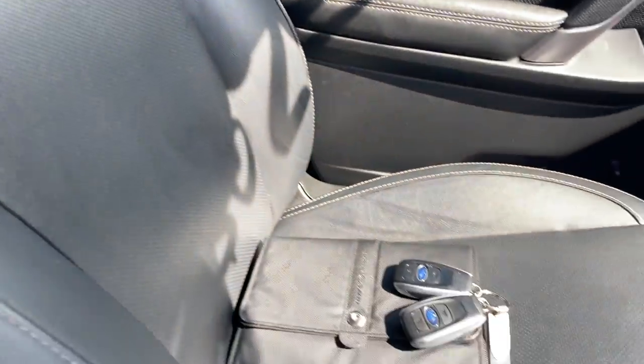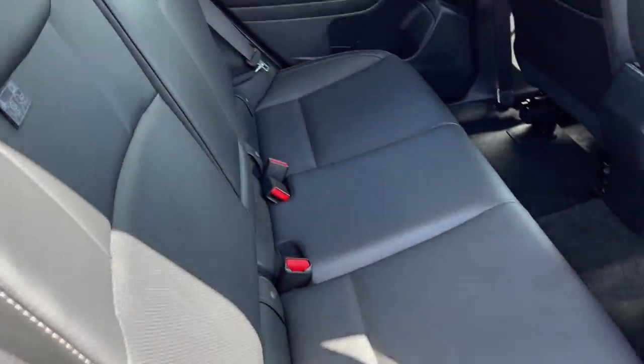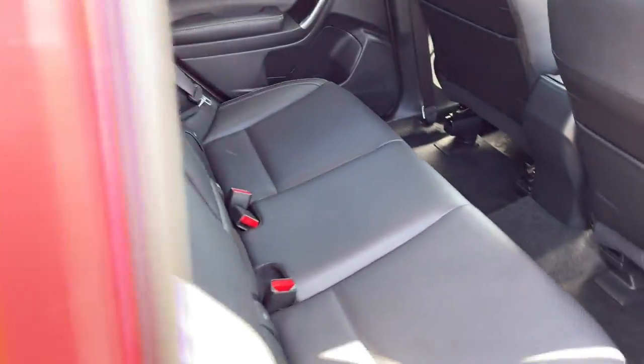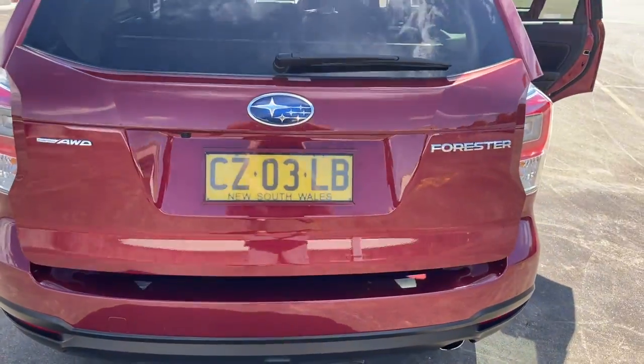Does have side airbags as well. Two keys, log books — there's your back seat looking very good. I'll just show you inside the boot if I've got time here — tailgate. All inquiries welcome.